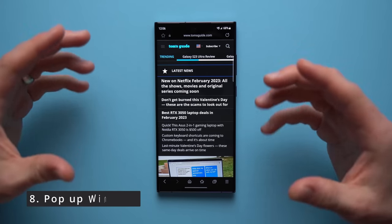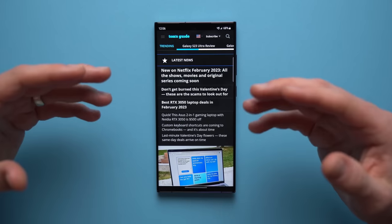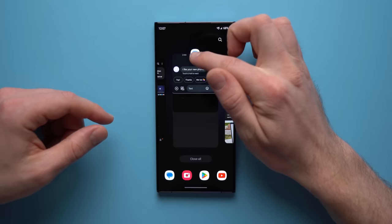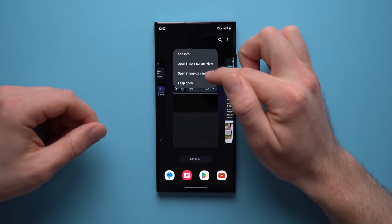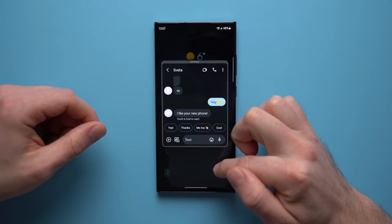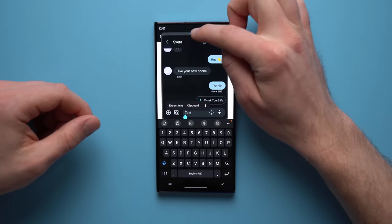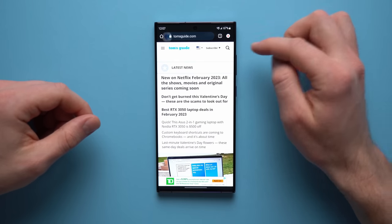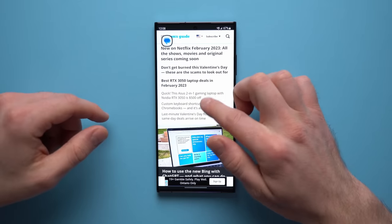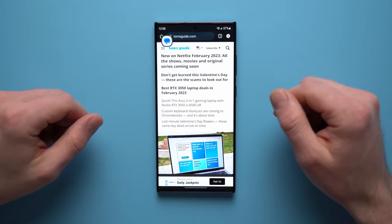This next Samsung feature is called pop-up windows. If you're browsing the web or reading emails and also texting someone, instead of constantly jumping between apps, go to your messaging app in the background tabs, tap the icon up top, and open it in pop-up view. Now you have the messages window hovering while you continue browsing. You can text the person back, then tap the blue line to minimize the window into a little floating icon. It's a great quality of life feature that lets you continue working without jumping between apps.